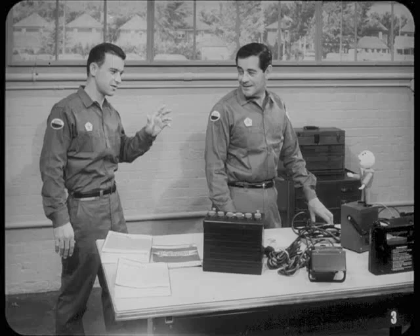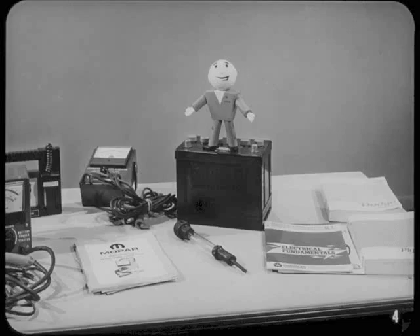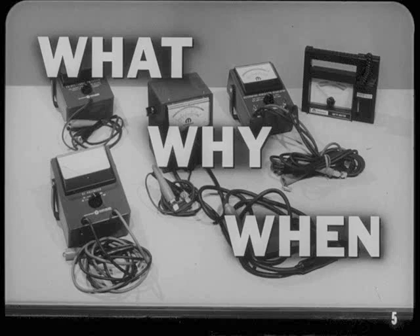Hi, Tech. It looks like you and Jim were all set to give me another lesson on electricity. What's on today's teaching schedule? We're going to cover electrical circuits and electrical tests, Bill. The service manuals and the instructions that come with these test instruments tell you how to connect them and read them, so there's no need for Jim and I to repeat those step-by-step test procedures. Instead, we're going to explain what the most commonly used test instruments tell you about a circuit. This will give you a better understanding of why and when these tests should be used for diagnosing electrical troubles.